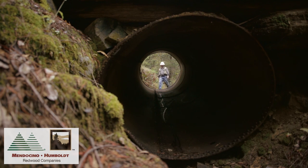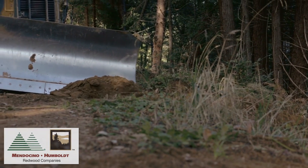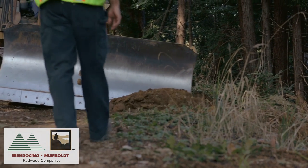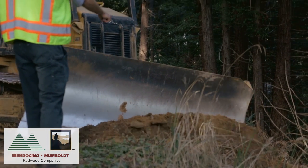We also want to ensure that the roads are built to the proper road width. We're looking for a road that is anywhere between 14 to 16 feet wide and that we don't have any buried or perched fill material within the road prism.